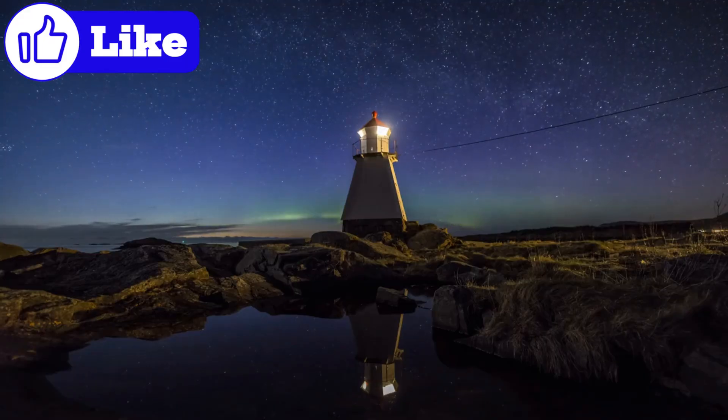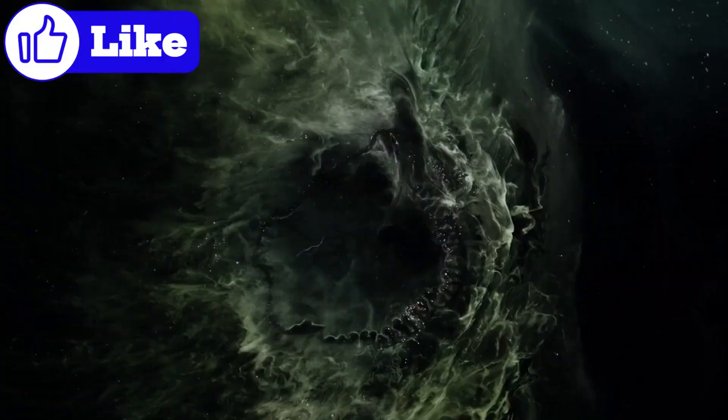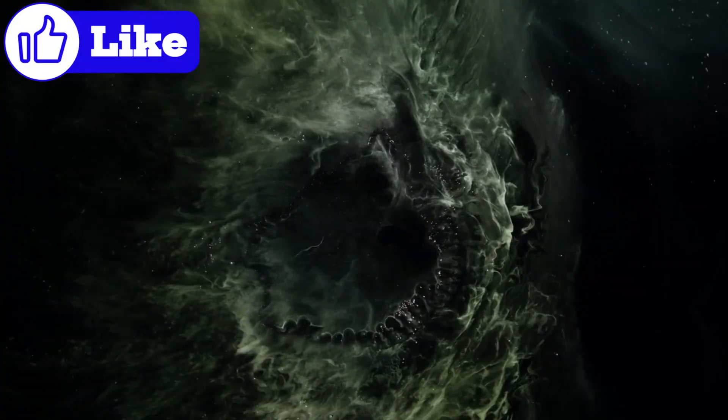Could they be beacons — a message to the universe saying 'we're here'? This is where the speculation turns tantalizing. Organized lights hint at something more than random geological processes. If they are artificial, what does that say about the beings responsible?